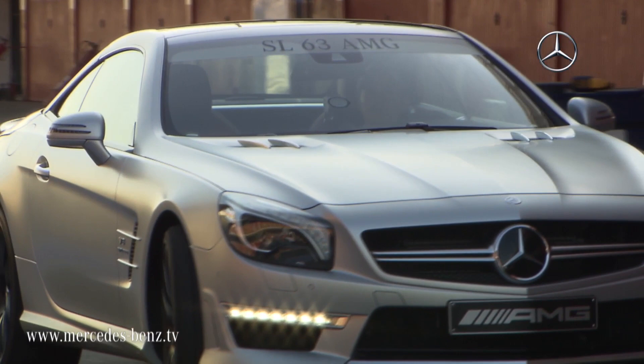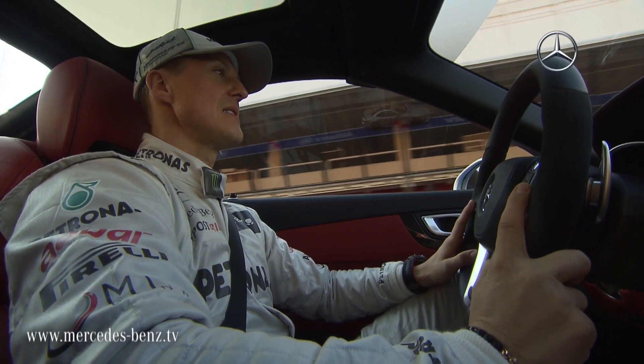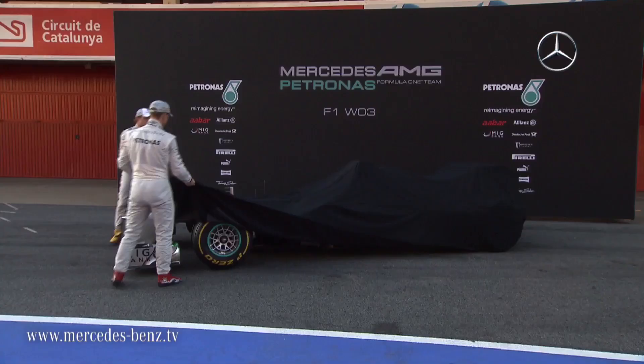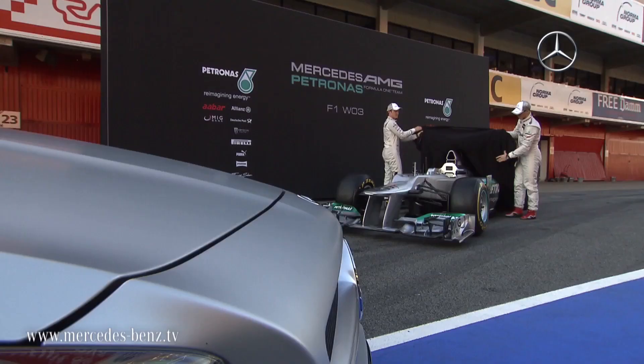A world first at the Barcelona Grand Prix circuit. Michael Schumacher and Nico Rosberg drive two Mercedes-Benz SL63 AMGs on exhibit for the first time, at the presentation of the new Mercedes F1 W03.